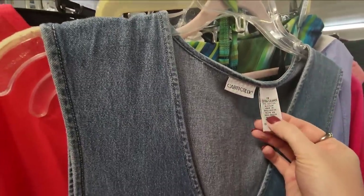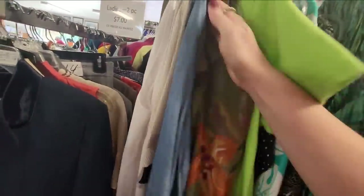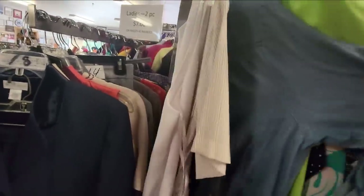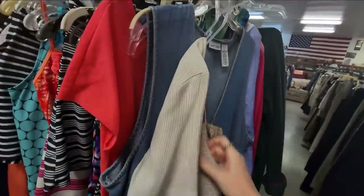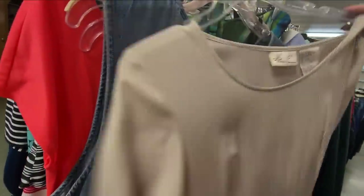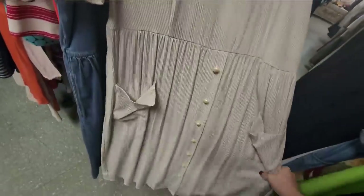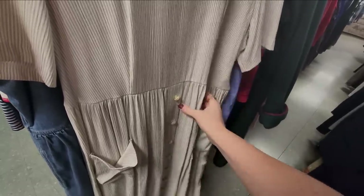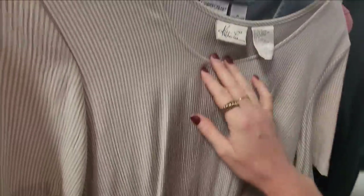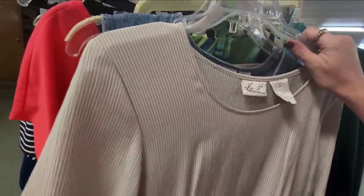100% cotton, and I'm an extra large. Oh, this one with long sleeves — I love this colorway. That's really cute, look at the floppy pockets. I really like that, I think I'll put it in the cart.